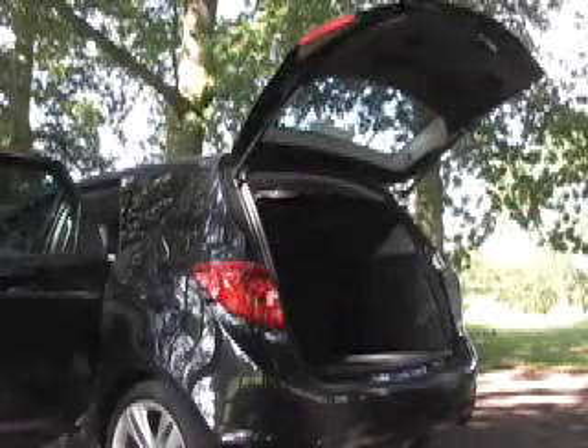This level of thought extends into the boot, where there are several levels of storage, some out of sight to keep valuables safe from prying eyes.